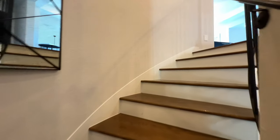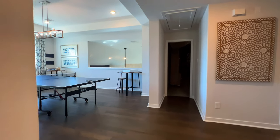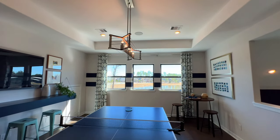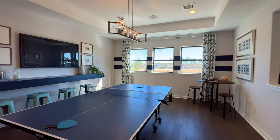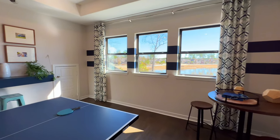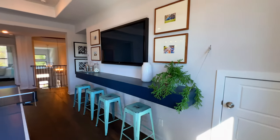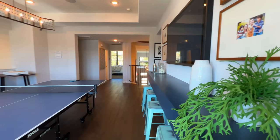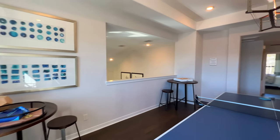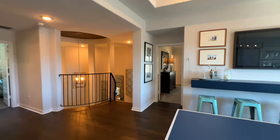The game room has tray ceilings with plenty of space. They have a ping pong table in there, but if you wanted to put a pool table or just have a sofa up here to entertain guests and watch some TV or football, that would be perfect as well.